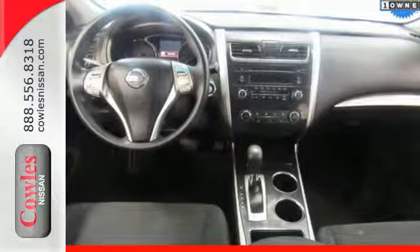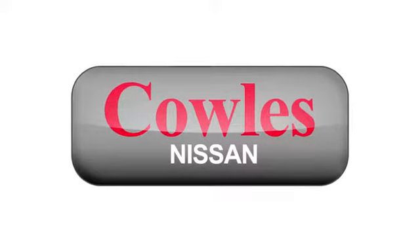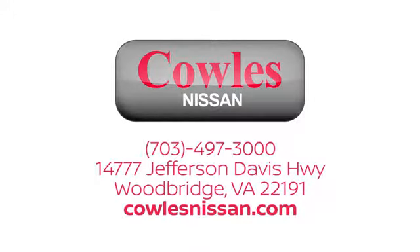Check it out today. You're not just a number at Kohl's Nissan — you're a family member. We work hard to make owning a new vehicle easy, fun, and affordable. We're conveniently located at 14777 Jefferson Davis Highway in Woodbridge.